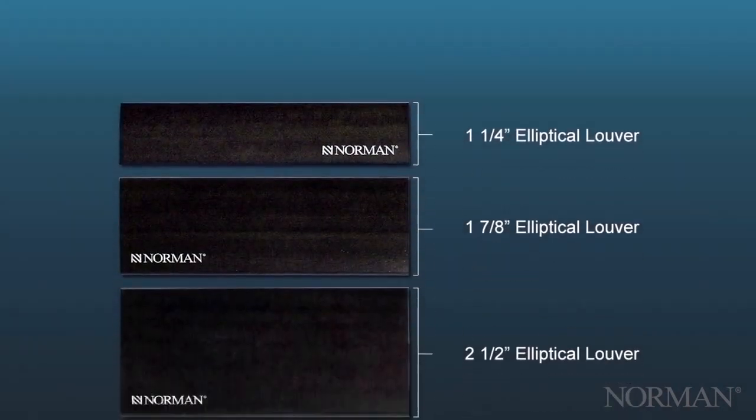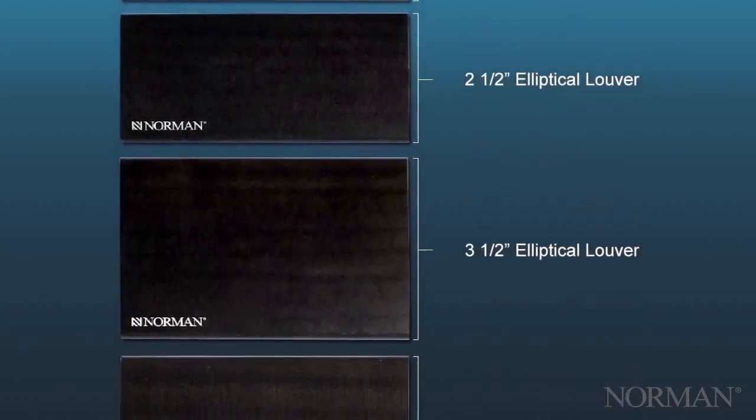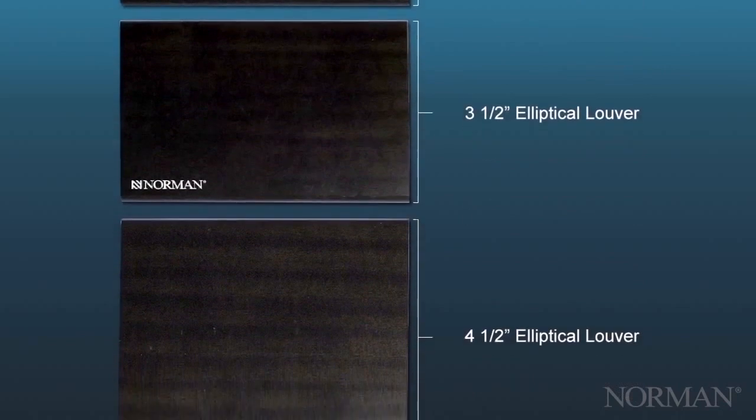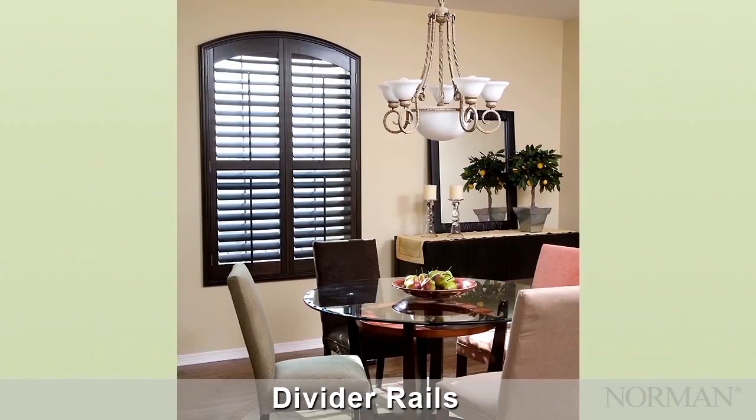Also choose from five elliptical louver sizes, including one and one quarter, one and seven eighths, two and a half, three and a half, and four and a half inch. Traditional or split tilt rod is also available, and there's no extra charge for divider rails.